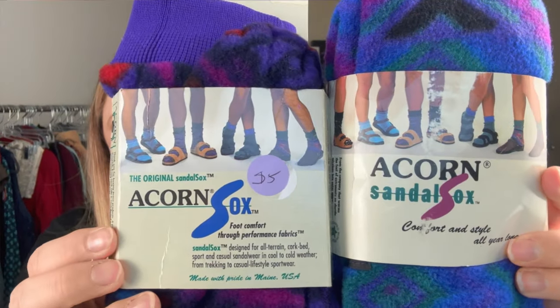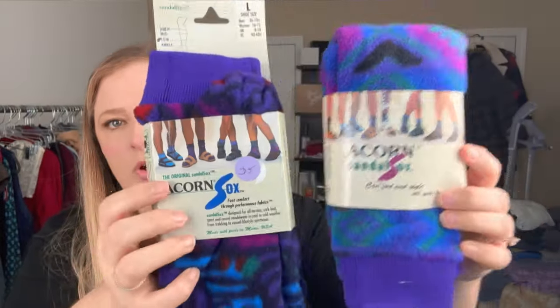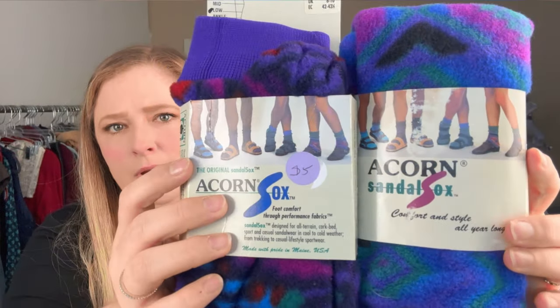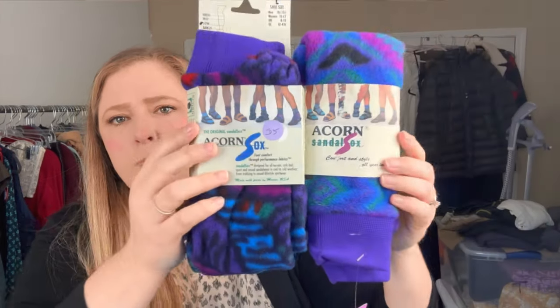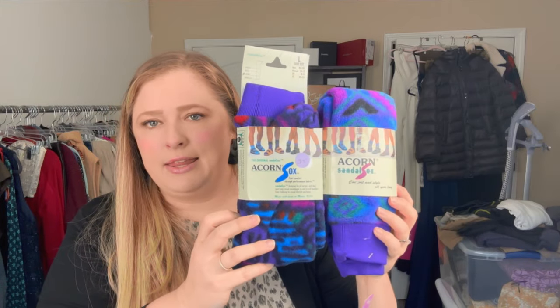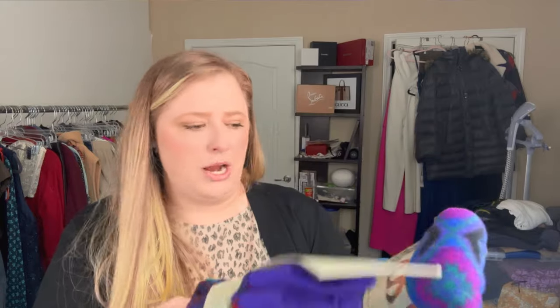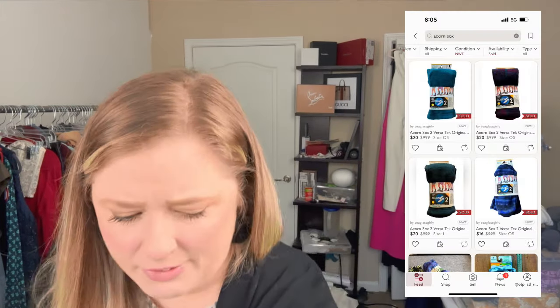I also got a couple pairs of Acorn socks — they're called the original sandal socks, so they're definitely vintage. I feel like by the time I was in school, socks with sandals was a no-no, but I think that's back in now because I've seen it quite a bit at the airport. They had probably ten of them but I wasn't certain how well they'd sell, so I just picked up a couple to try out.